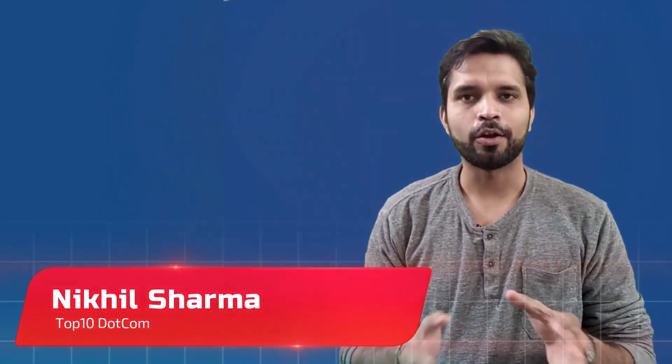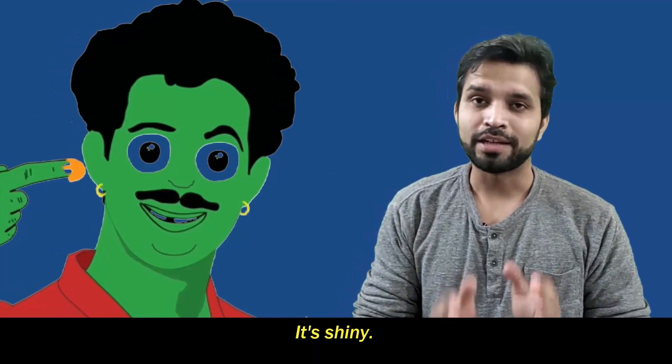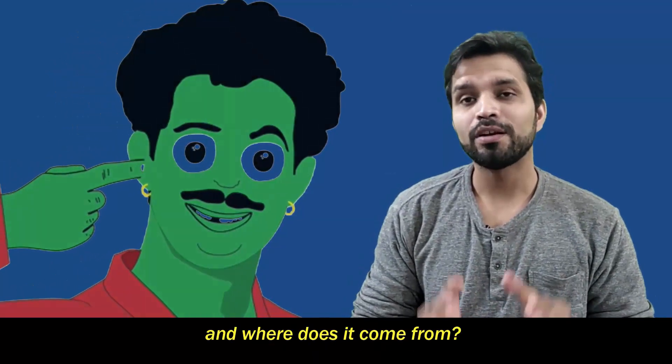Hi guys, this is Nikhil and you are watching top10.com. Earwax is very common — we all have it. It's sticky and shiny, but what is earwax and where does it come from?